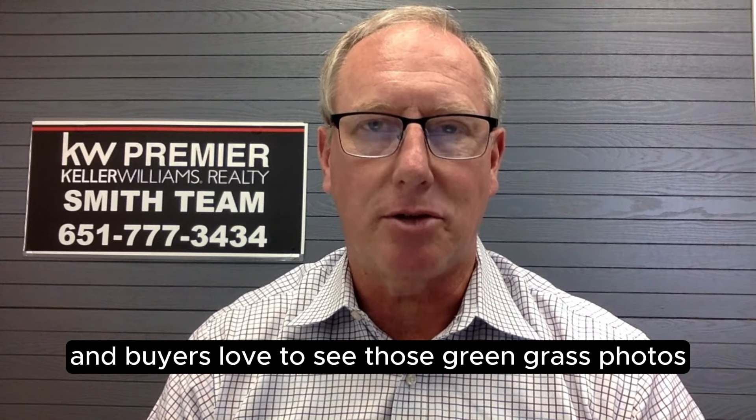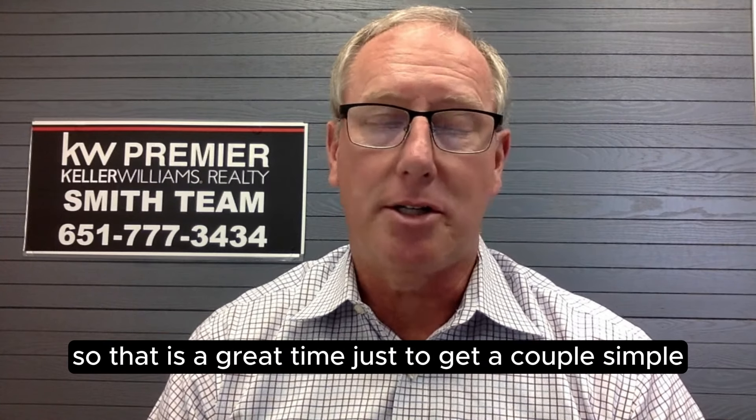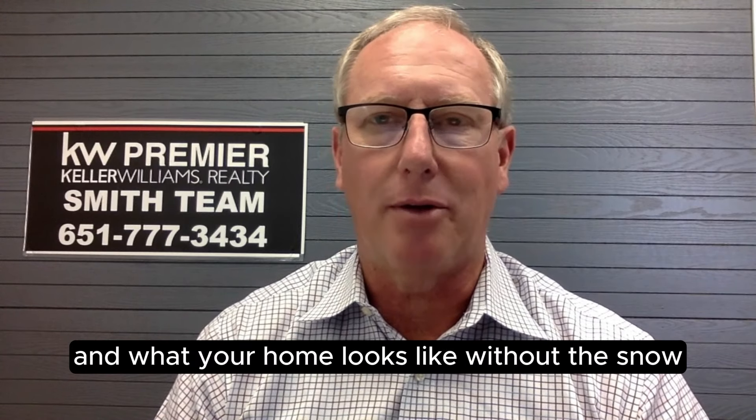Buyers love to see those green grass photos when they're looking at houses in January, February, March. So this is a great time to get a couple of simple extra photos of your fall flowers, the green grass, and what your home looks like without the snow.